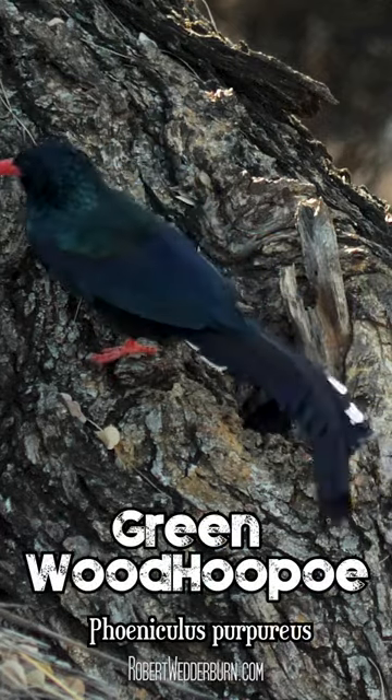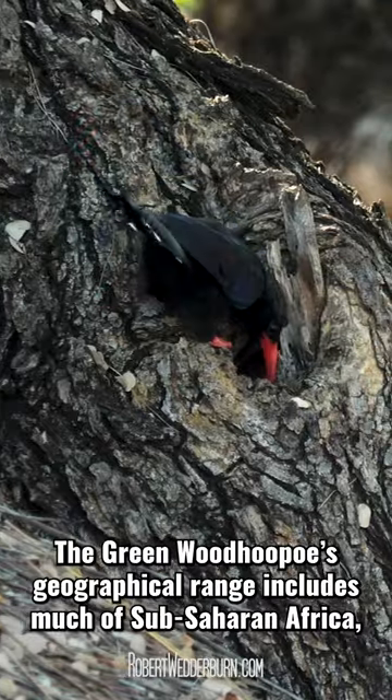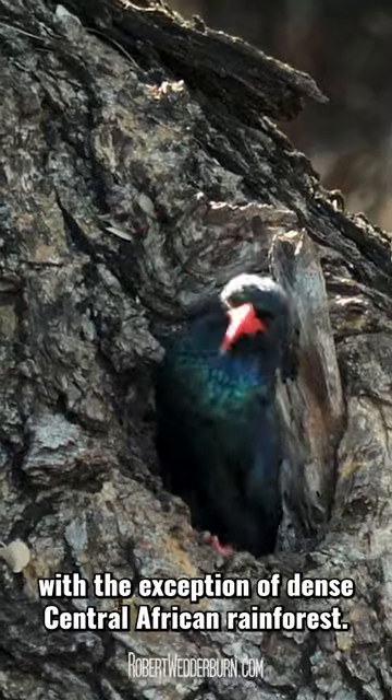One Minute Wildlife with Robert Wedderburn — the Greenwood Hoopu. The Greenwood Hoopu's geographical range includes much of sub-Saharan Africa, with the exception of dense Central African rainforest.